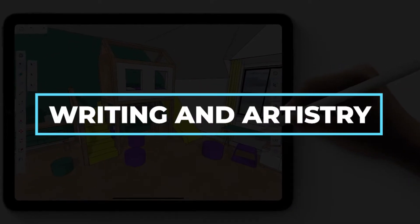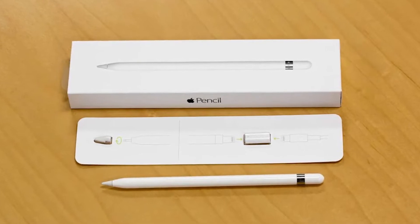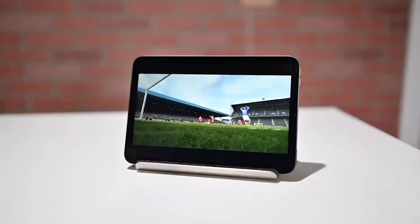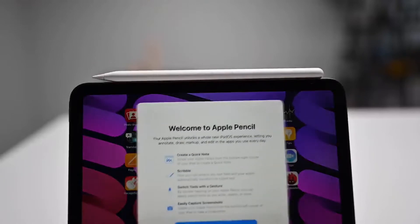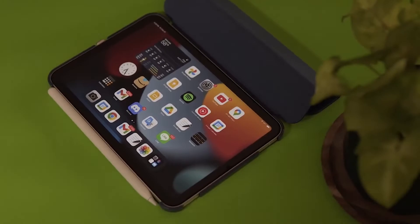Writing and Artistry. The first Apple Pencil's major drawback was that it was difficult to keep up with without a case with a storage pocket. The most notable improvement of the iPad Mini 6 accessories is the Apple Pencil's magnetic attachment to the long side of the iPad Mini, which allows for storage as well as easier connection and charging.